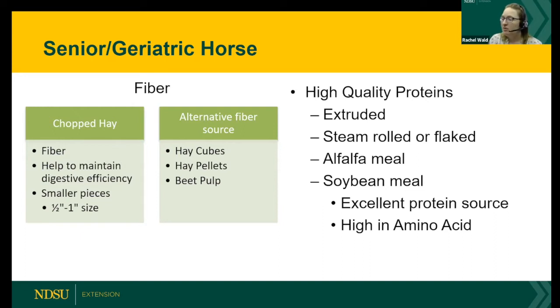High quality proteins — when we talk about extruded proteins, that means they're heat treated. Soybean meal is an extruded by-product, heat treated as the oils are extracted, which makes it highly digestible. Steamrolled or flaked is another option. Alfalfa meal and soybean meal are two of the higher quality options because they have a great source of protein and are also high in amino acids, which is important for hindgut health.